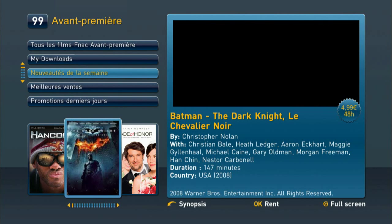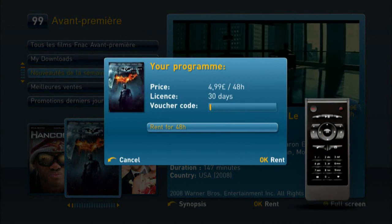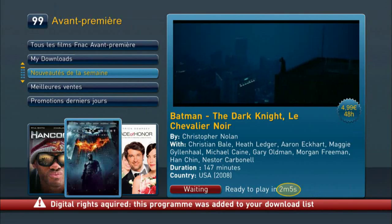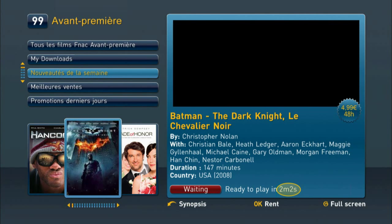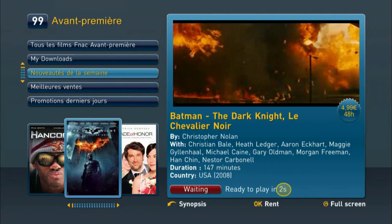One of the most impressive features of NetGem TV is its progressive download functionality, that allows you to watch a movie within minutes of purchase while it continues to download on the set-top box hard drive. With this feature, you can offer a new generation of interactive TV services, even in low bandwidth areas. This dramatically increases the reach of your customers and lowers cost.